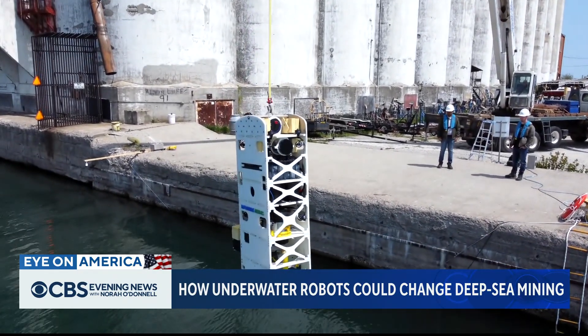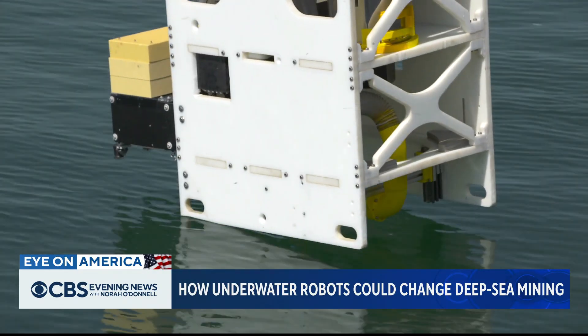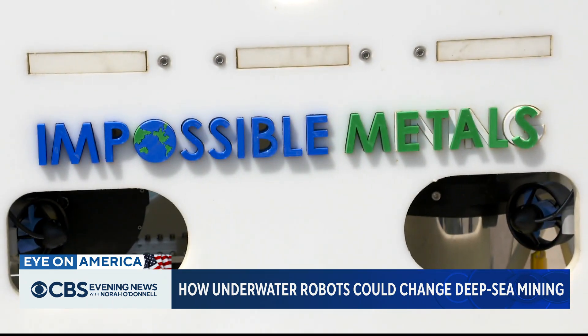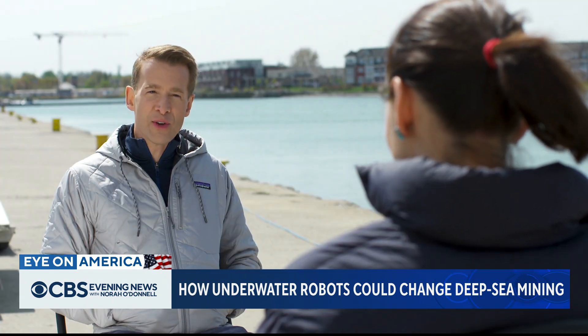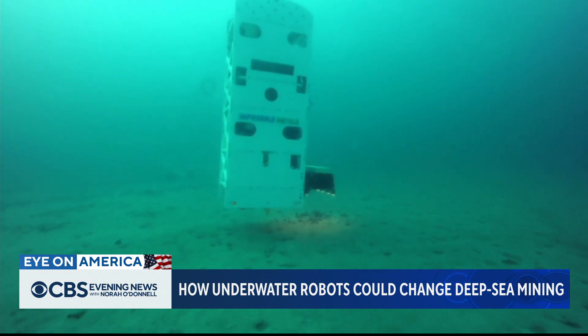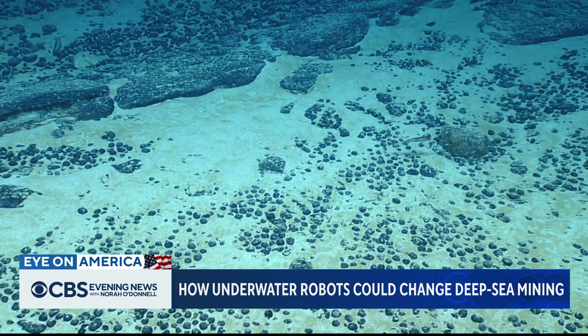This underwater robot being lowered into Lake Huron is built by a company called Impossible Metals. Impossible because this is hard to do? Yes, very much so. That's because its job is to mine the bottom of the ocean.